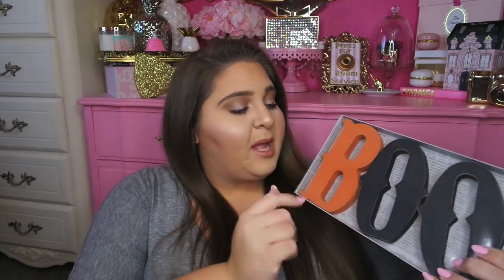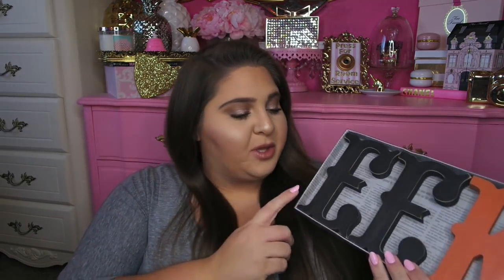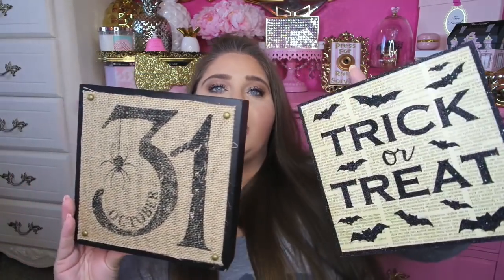My sister picked up some similar ones. Hers say 'boo' with two black O's and an orange B, and then she picked up one that says 'eek' with two black E's and an orange K — both also $3. She might have also picked up the '31' and possibly the bat. My mom picked up a little square sign just like the trick-or-treat one that says 'October 31' with a little spider dropping down on burlap. It has little brass tacks or grommets on each corner. Also $3.